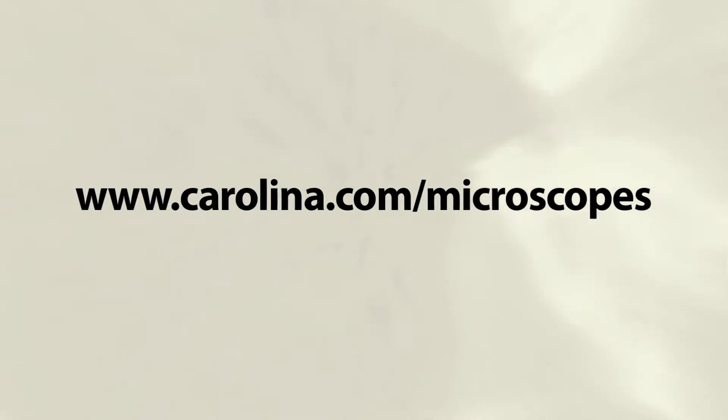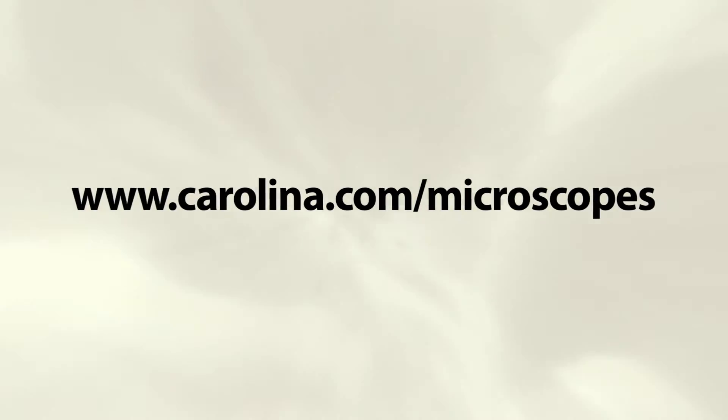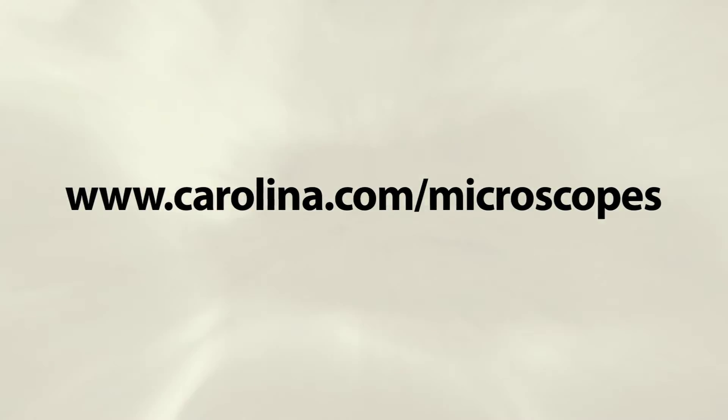Visit us at carolina.com/microscopes to see our prepared slides, modic cams, micro video cameras, instruction manuals, and buying guides.